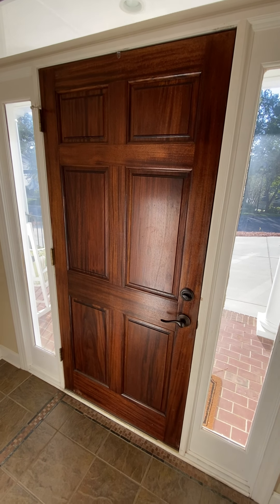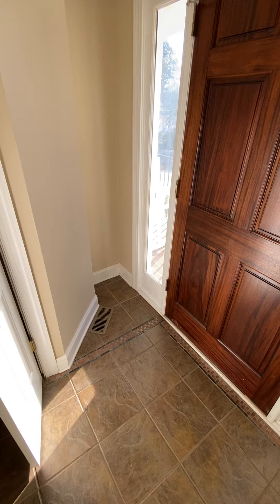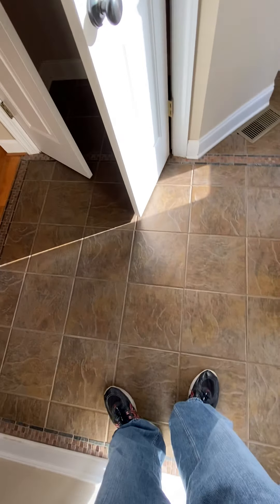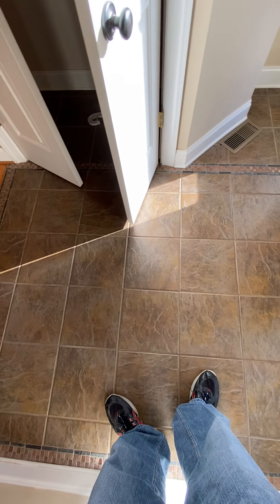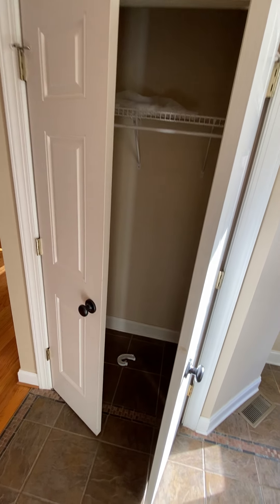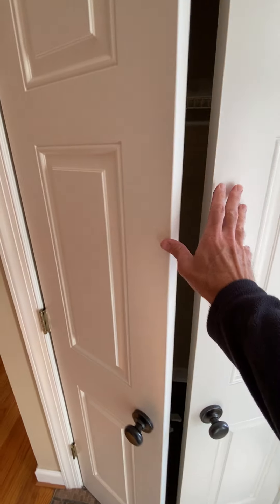Coming in the front door, this is the other side of the front door. Have a little nook area right there. This is what your light looks like as soon as you walk in. You have this top floor here — it's a brown color, pretty cool. Coat closet, mini French doors here.